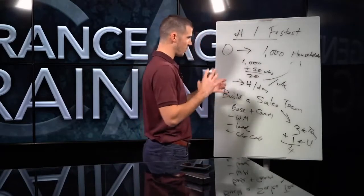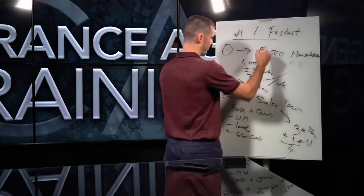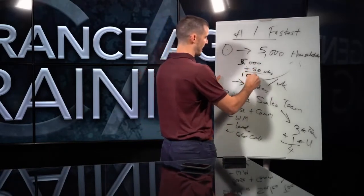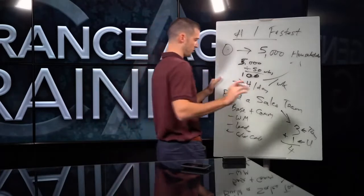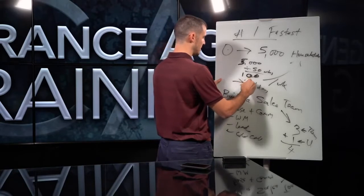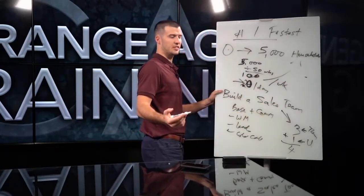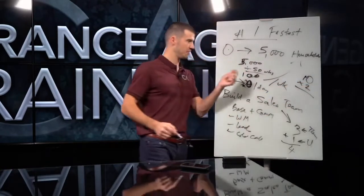If you want to get to 5,000 households, divided by 50 weeks, you 5x it — you need 100 households a week. If you're wanting to do it over the course of a year, you need about 20 households a day. In that example, you could eventually have a sales team of 10 people all bringing on two a day, and you've got your 20. Everything we do is math and numbers.